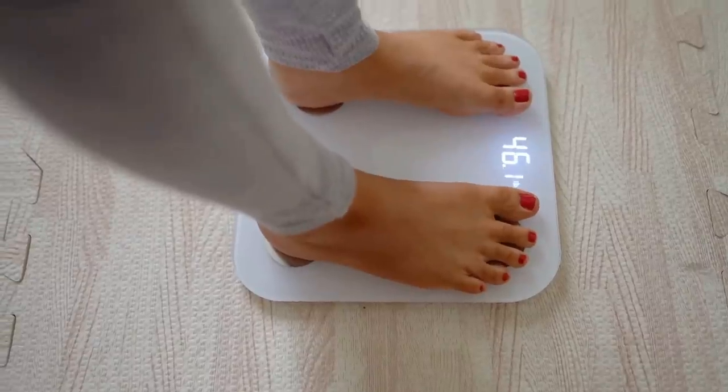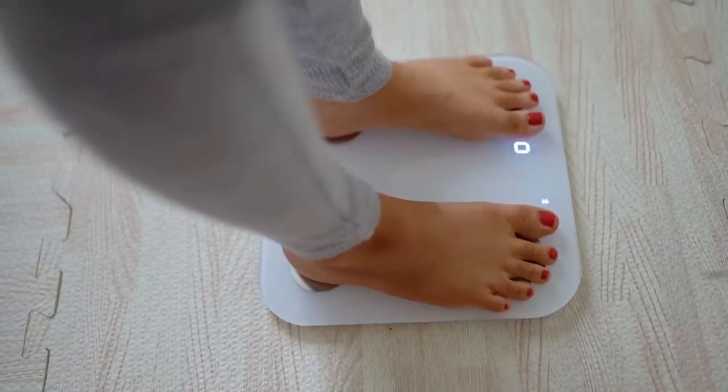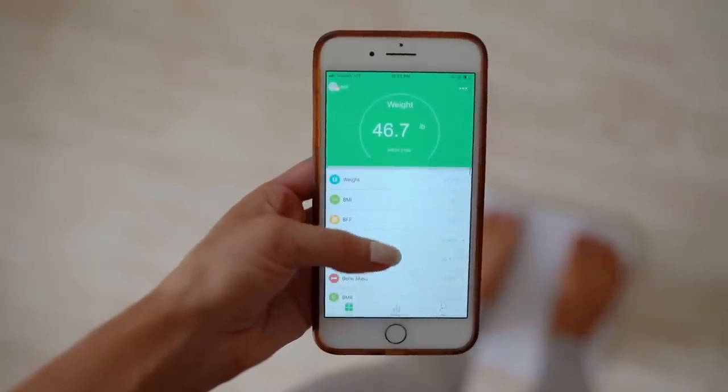Thank you so much to FitTrack for sponsoring this portion of today's video. I got something so neat that I've been playing with non-stop — and so has bae. It's the FitTrack Dara Scale. It's like freaking glass. For me it's not about weight, it's about health — I don't care how much I weigh — but this is an exception because it's not just about weight, it's about your overall health. You step on it and these little metal pieces send very harmless electro pulses through your feet into your body.